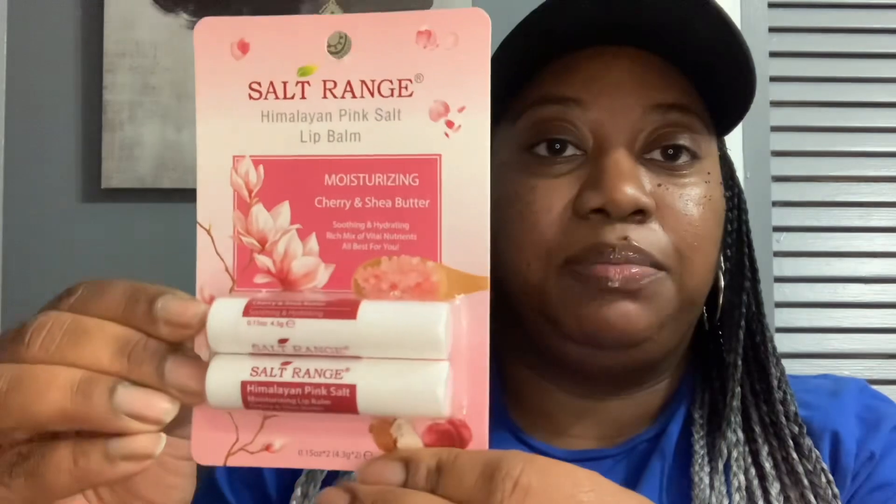And then I found this Salt Range Himalayan Pink Salt Lip Balm — moisturizing, cherry and shea butter, soothing and hydrating, rich mix of vital nutrients. It's the Himalayan Pink Salt Lip Balm and this is new to me. The cashier said they just got it in this week. It has an expiration date of October 28th, 2024, and a 12-month shelf life.